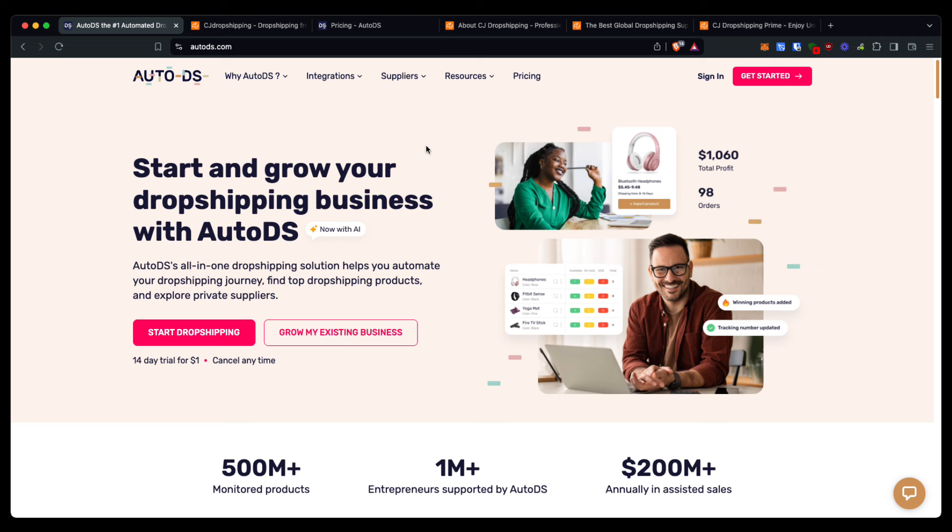AutoDS offers auto price optimization, which will change the price of your products automatically to maximize profits for you. They also offer a TikTok spy tool, which allows you to see what products are trending right now, so you can get inspiration for your own products. There's also product analysis, price and stock management and monitoring, and online courses included in your plans.